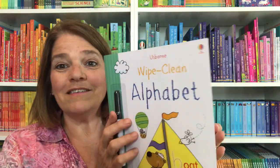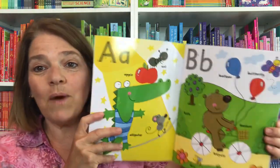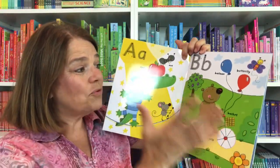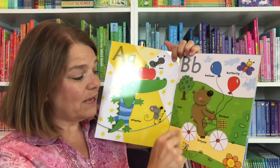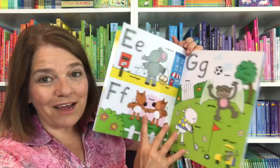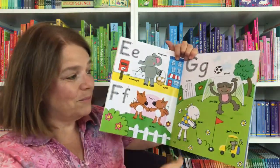Wipe clean books are another fun way to still use the alphabet. This one shows you how to write the alphabet, and you also get to draw within the pages. You can use any dry erase marker or the one that comes in the book.